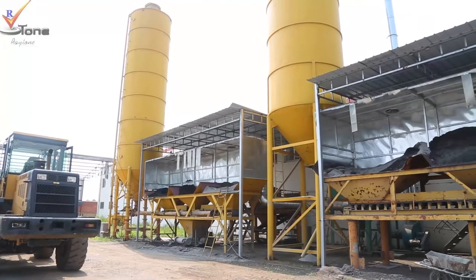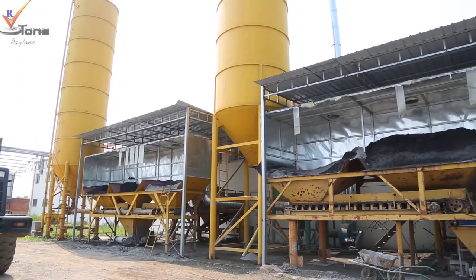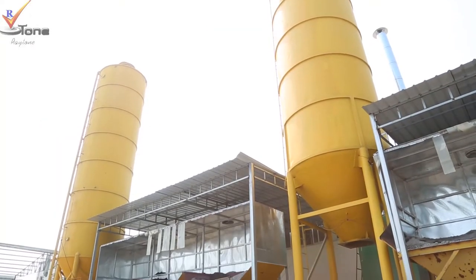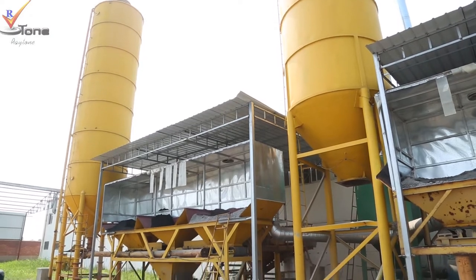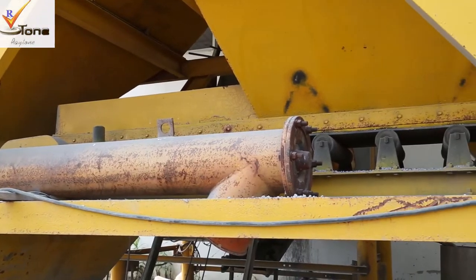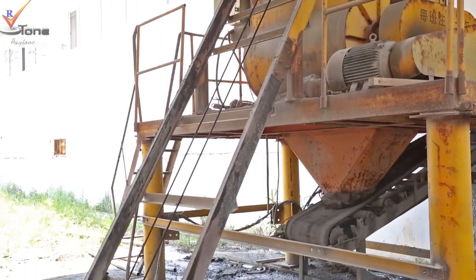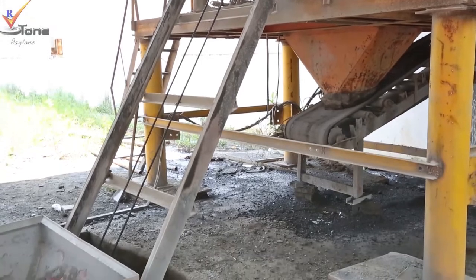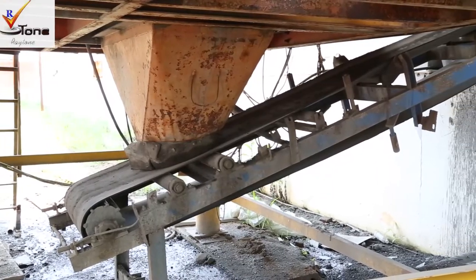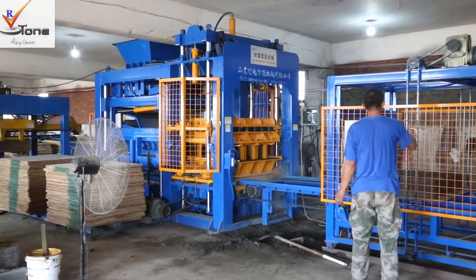This QT815 fully automatic hydraulic brick making machine line is manufactured by Lingyi Rayton Machinery Limited, located at Dajuan Economic Area, Lingyi City. We have a standard workshop of 22,000 square meters and 60 more employees now. Under the company concept of better quality, better service, we aim to manufacture first-class quality products to gain good reputation in the world.